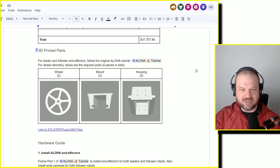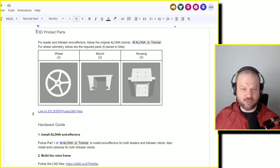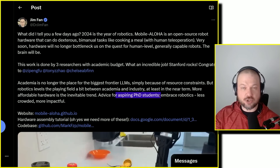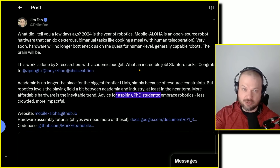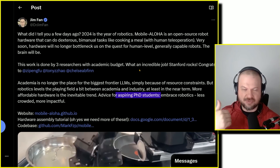Interestingly, they also have some 3D printed parts. If you're a young person thinking about where to go in life, a lot of this seems really exciting. As Dr. Jim Phan says — advice for aspiring PhD students: embrace robotics, less crowded, more impactful. When you think about fully autonomous humanoid robots capable of doing most physical labor humans can do, as they become more capable and less expensive, you have to think about what that does for the world's output.